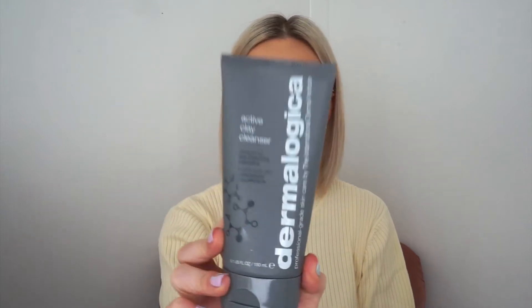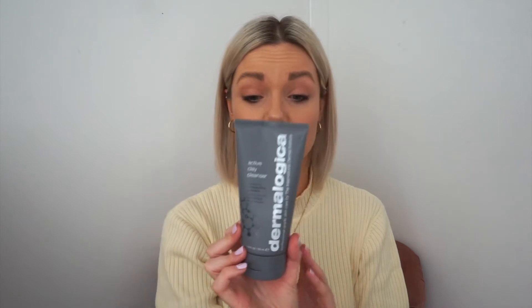I'm going to start with how I use everything - cleanse, tone, my oils, acids, moisturiser, and so on. First up, I've been using recently this new cleanser from Dermalogica. This is the Active Clay Cleanser for oily skin and I've been using it for about a week and a half now and I absolutely love it.